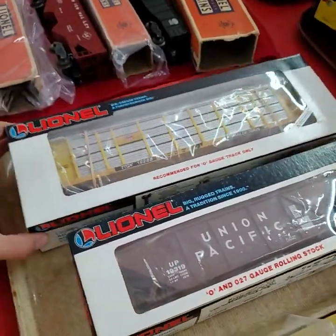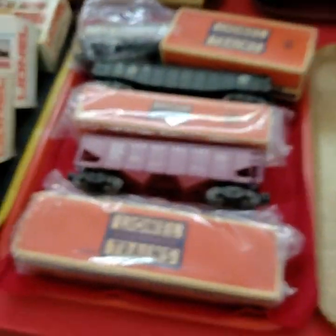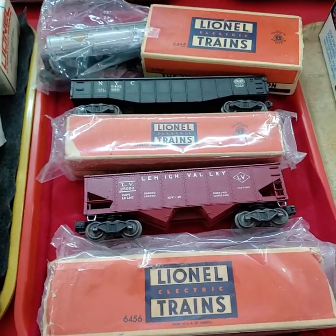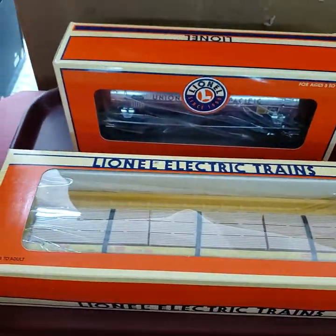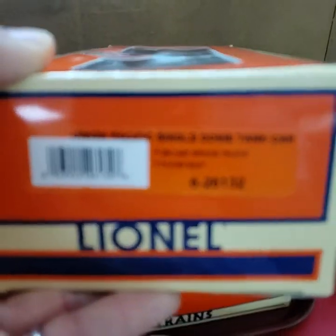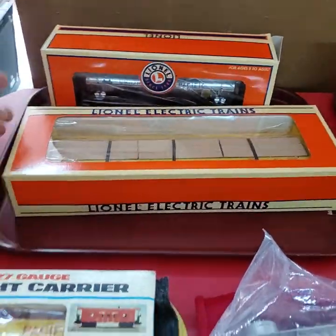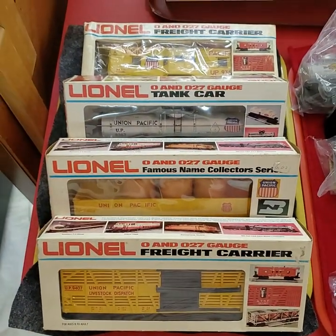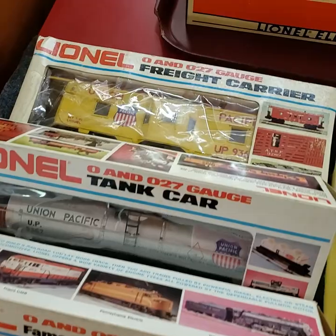Two Lionel. Now we're getting into some vintage stuff here. This tray full here, all three. Next tray — these two here for one price. Union Pacific. And the last tray here — everything on the tray for one price. Freight carrier all the way up to the caboose.